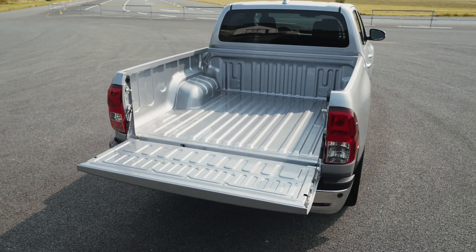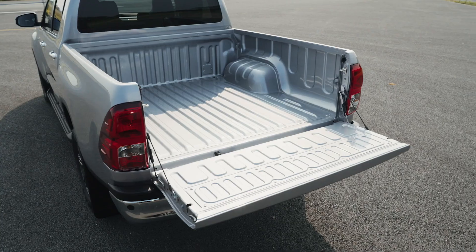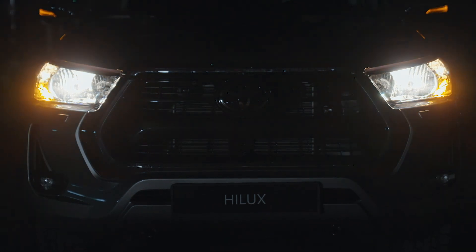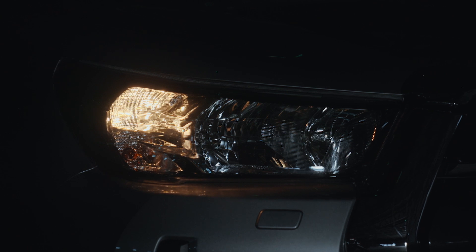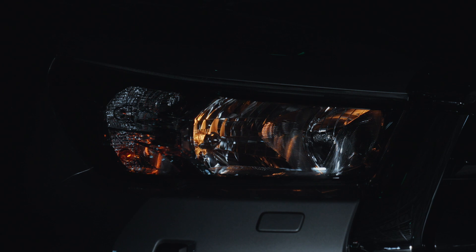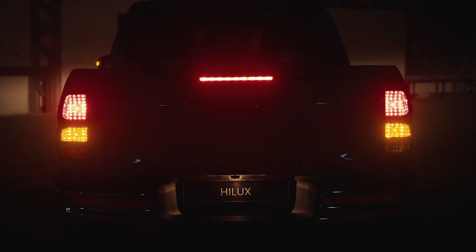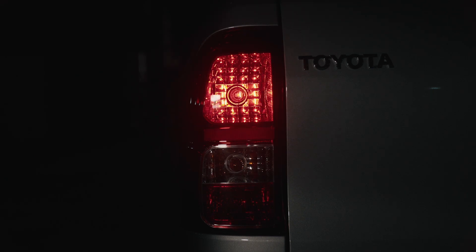Final takeaway: the Toyota Hilux Hybrid 48V is more than just a hybrid. It's a smarter, smoother, and more efficient version of the truck we already know and love, without giving up an inch of toughness. Whether you're a business owner who needs a reliable workhorse or an adventurer looking for rugged off-road performance, this hybrid system delivers extra power, better efficiency, and smoother driving — all while keeping the legendary capabilities of the Hilux intact. Let us know in the comments: would you pick the new Hilux Hybrid 48V over the traditional diesel version?